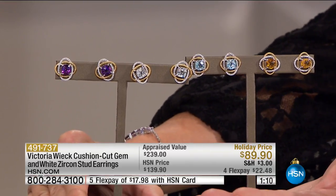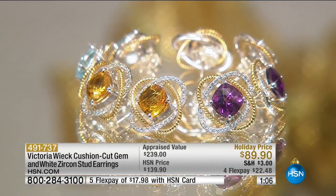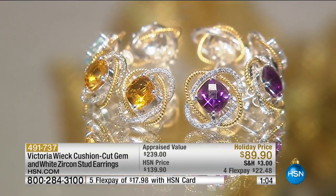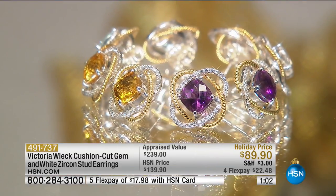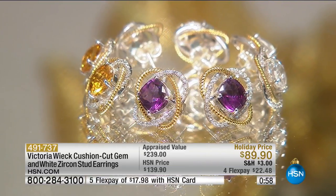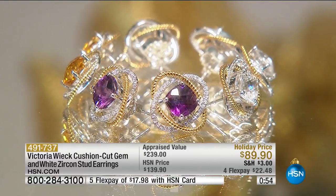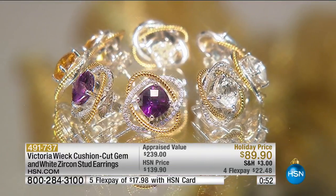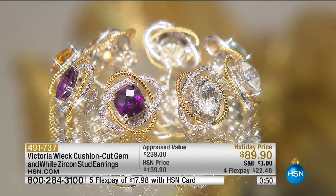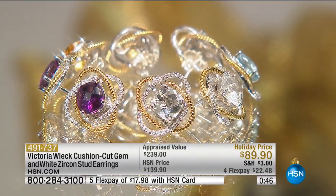At $89.90, precious metal, from Victoria Wick — it will not and cannot be repeated at that special price. These are fancy cushion cut with checkerboard faceting. That means you're going to have more reflection, more brilliance, more depth of color. Then you have that fingerprint of Victoria Wick — look at that orbiting two-tone look. The orbit doesn't sit up too high either.